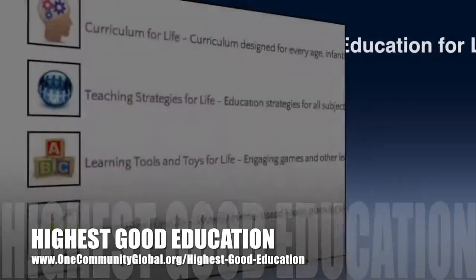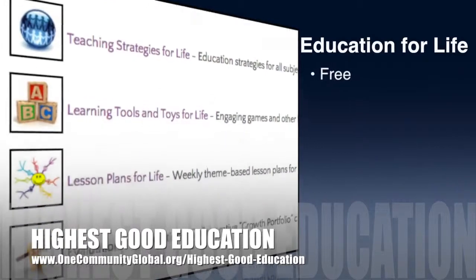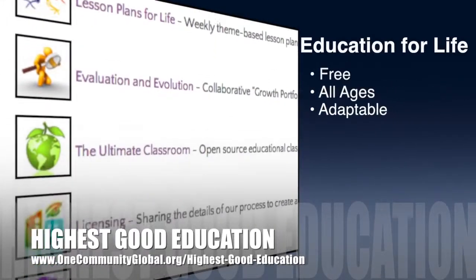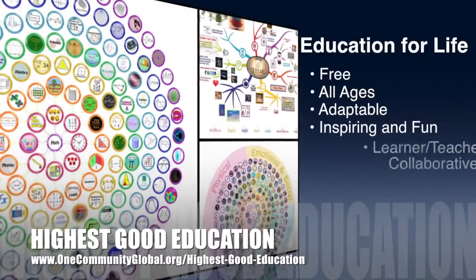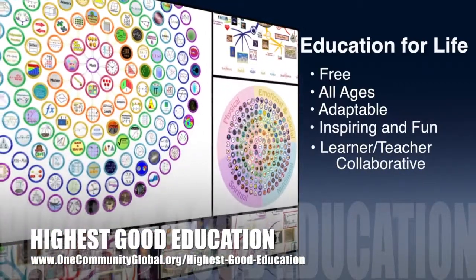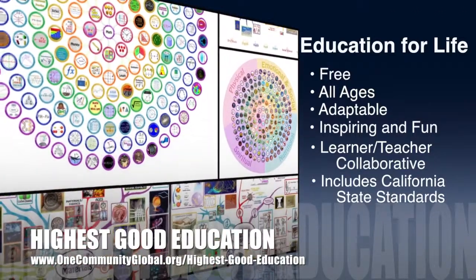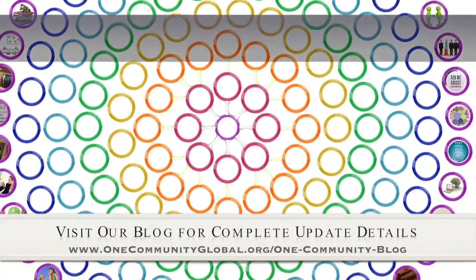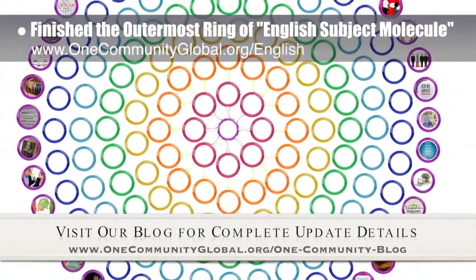OneCommunity's approach to highest good education is open source and free shared, designed for all age groups, adaptable to any schooling environment, inspiring and fun for all participants, a learner-teacher collaborative, and it includes California state education standards. This week, the core team — which consists of the Satellite and Pioneer members — finished the outermost ring of the English subject molecule, which you can see expanding here in the background.